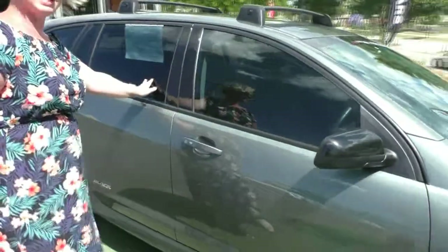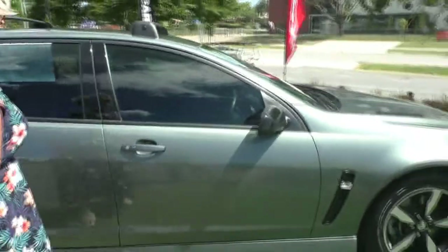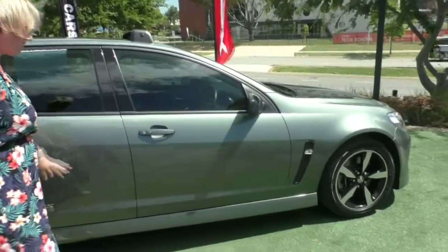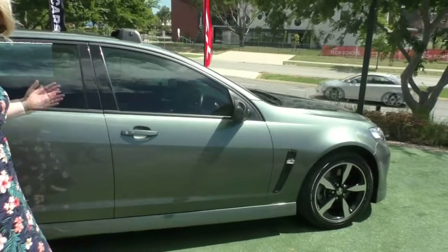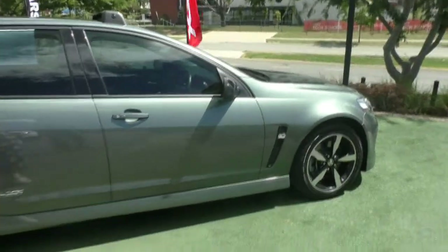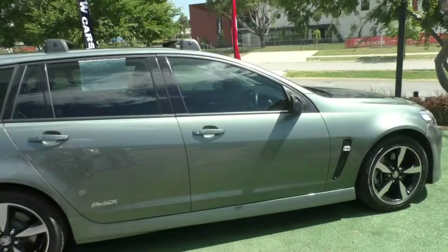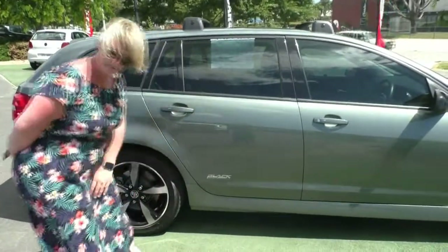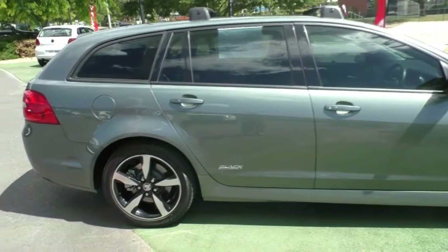Now these windows have been previously tinted, so it looks absolutely stunning. You've got lane merge detecting monitors on your mirrors, so in your blind spot you can see if there's a car in your back quarter panel. Because it is a Black Edition, it does have the badging on the side to it as well.